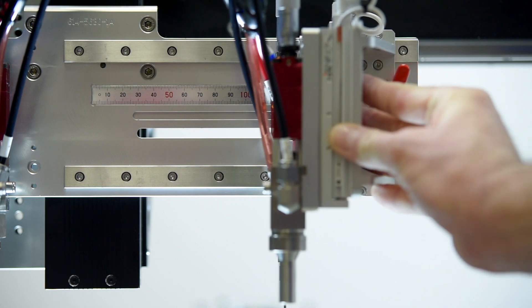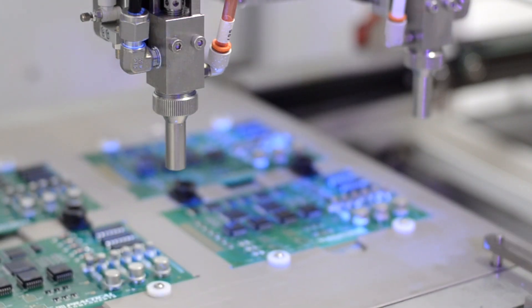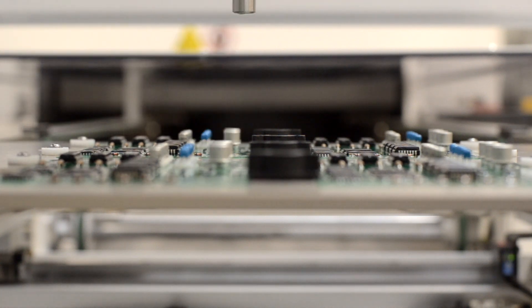The FCS 300ES atomized spray valve is used typically to apply 100% solids coatings, such as many of your silicone-type coatings and UV cure coatings.